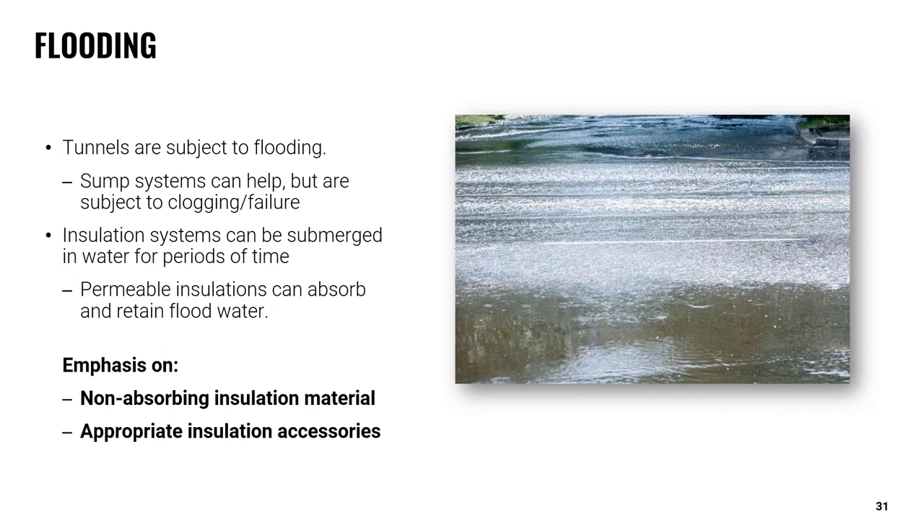Another challenge with underground tunnels involves the risk for flooding, which is quite common for tunnels to experience at some point within their lifespan. If flooding occurs, your insulation system could be submerged in water for periods at a time. If a permeable or absorbent insulation material is used, water could penetrate through any openings in the vapor barrier, saturating the insulation and compromising thermal resistance. Some pump systems can help mitigate this risk, but they themselves are subject to clogging and failure. A non-absorbing insulation may be preferred as it will resist absorbing water even in the event of a flood. It's equally important to use proper insulation accessories to ensure the integrity of all joints and penetrations.